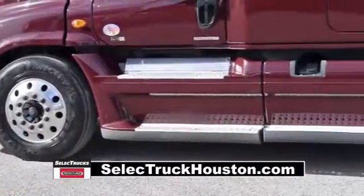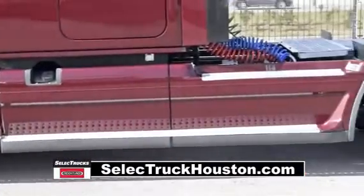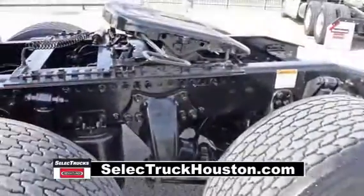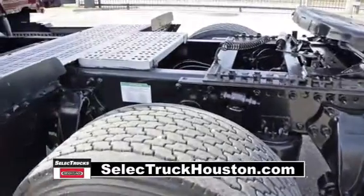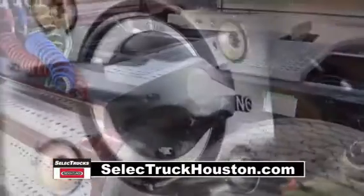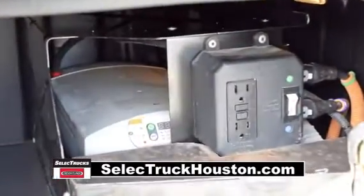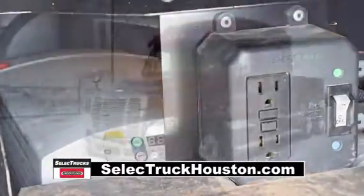It has a 240-inch wheelbase, 12,000-pound front axle, 40,000-pound rear axles, air ride front and rear suspension, dual 80-gallon fuel tanks, and six aluminum rims with super single tires. These also have the ParkSmart HVAC system, a battery-powered system that saves fuel while cooling or heating the sleeper bunk.